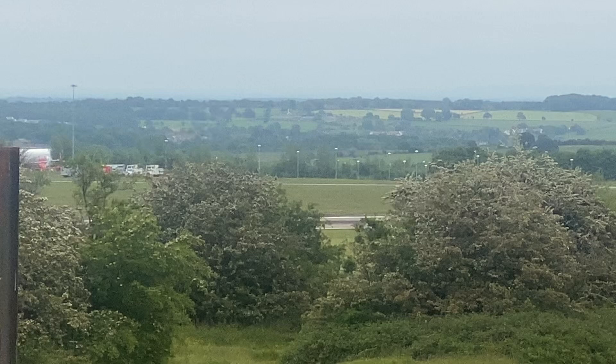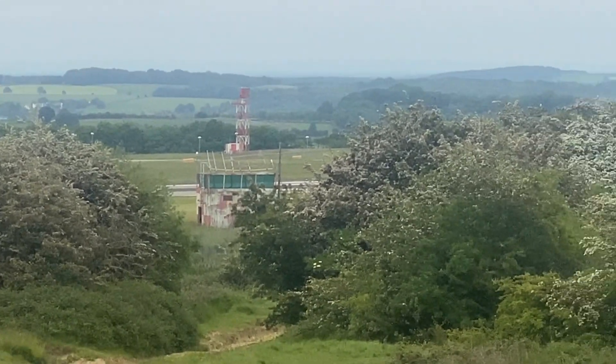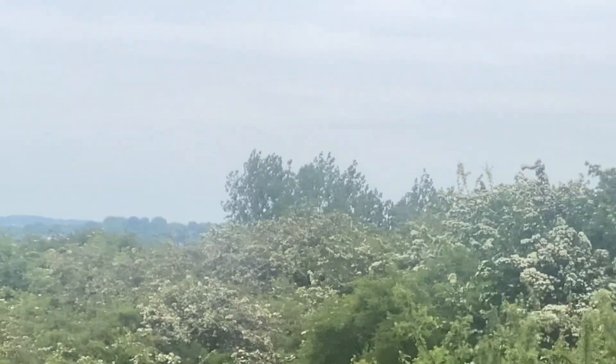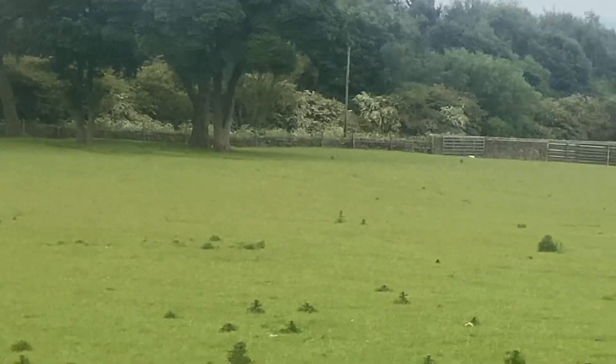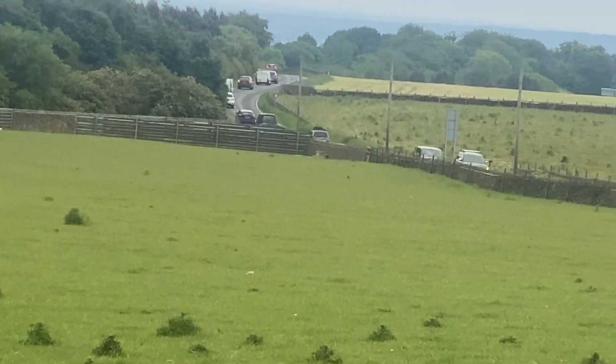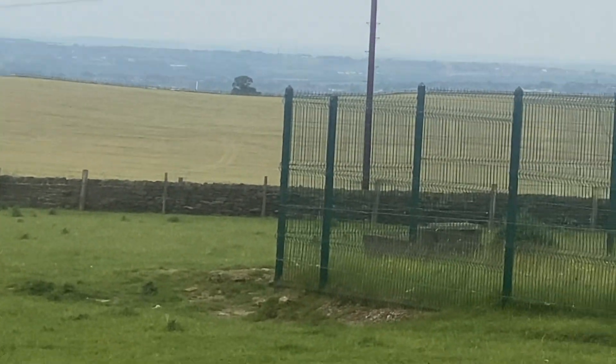Beautiful hills, mountains, beautiful green area. Look at that radar moving very fast — so fast. It's heavy and windy today, cloudy. Look at that, slowly slowly rain is falling out here. On the back there is a motorway. Beautiful valleys, hills, mountains, beautiful green areas, and the cows on my back.